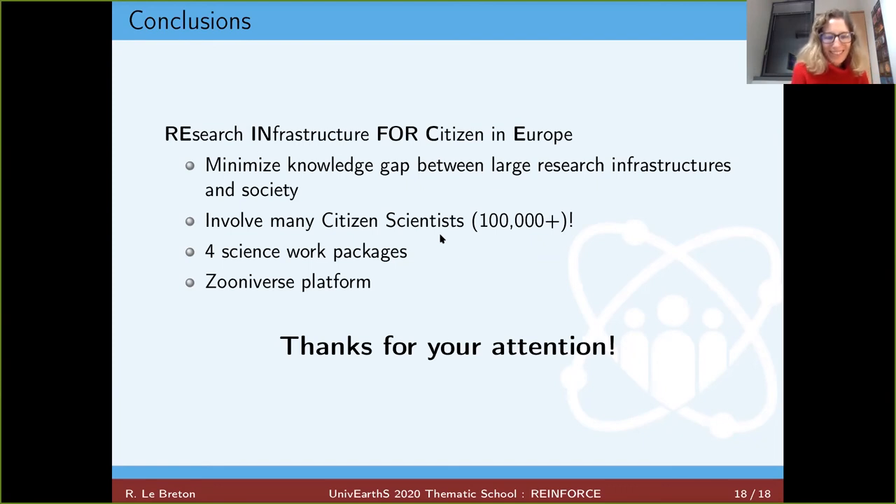Question: How do you plan to contact citizen scientists — do they come by themselves? Answer: There is a dedicated work package for this. It will be done through social media such as Twitter, Facebook, and Instagram, with different channels of communication. What is really interesting for us is that Zooniverse is a very well-known platform for citizen science, so it already gathers a lot of people. Through publicity on Zooniverse itself, we also expect to attract many citizen scientists.